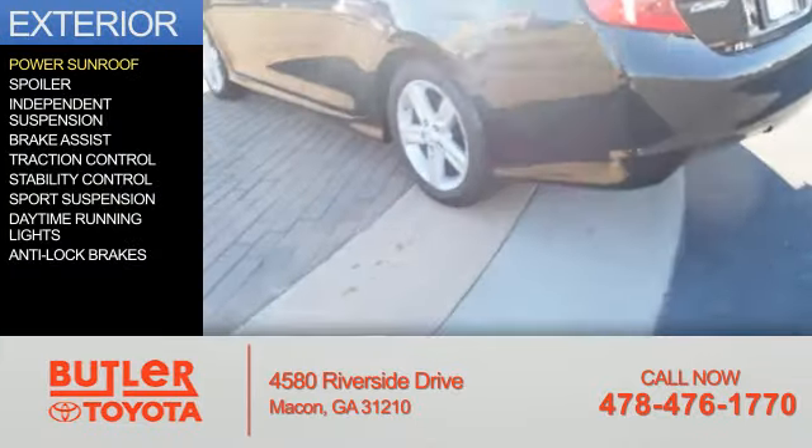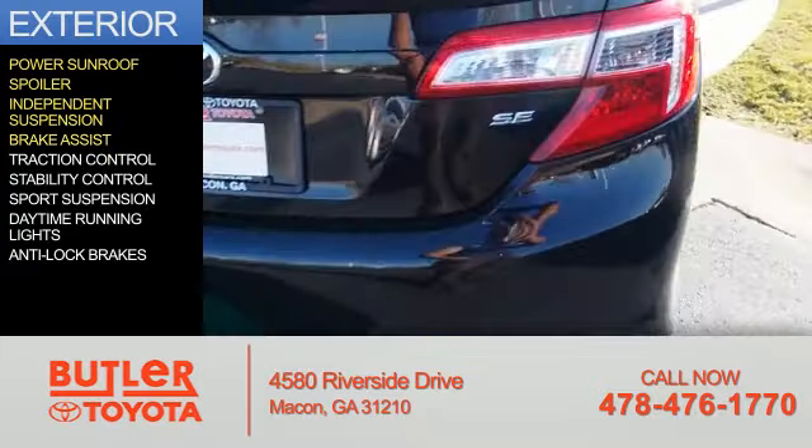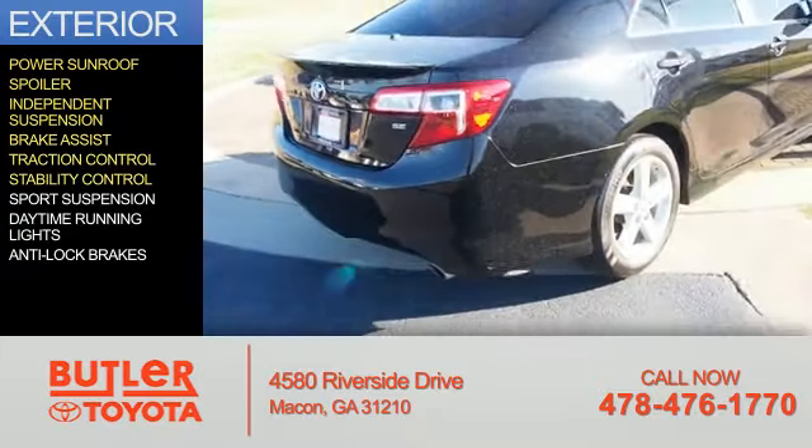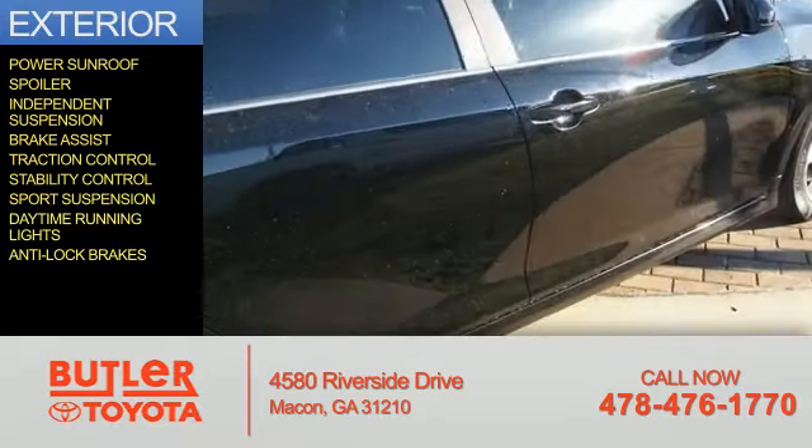The features include a power sunroof, a spoiler, independent suspension, brake assist, traction control, stability control, sports suspension, daytime running lights, and anti-lock brakes.